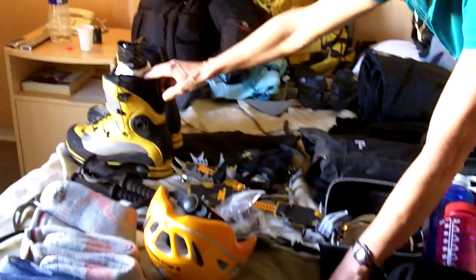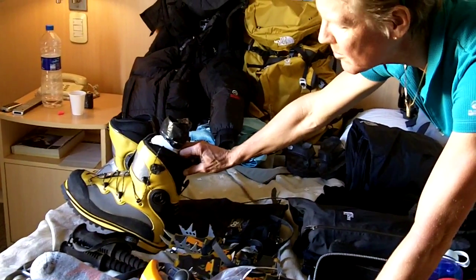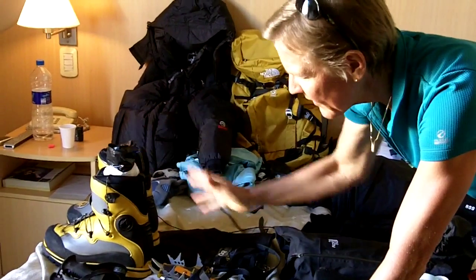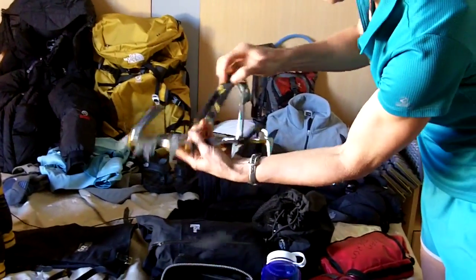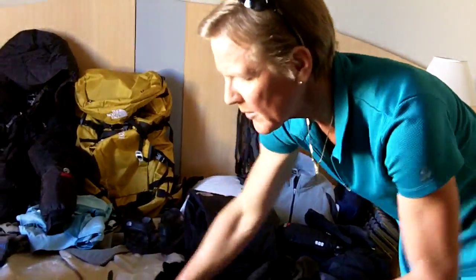Once we get to base camp and are literally at camp three before the summit, we will throw on our expedition boots. This is a double-layer boot — a boot inside a boot. Then as we approach the summit, we will throw on a pair of crampons. As you can see here, these are a step-on crampon with my boot. I'll kick my boot in, clamp it on, and I will have a crampon to keep me close to the ice and snug to the mountain.